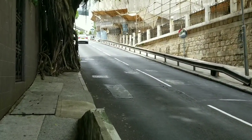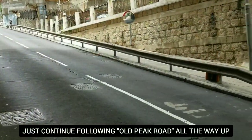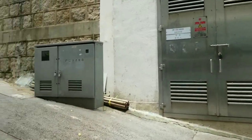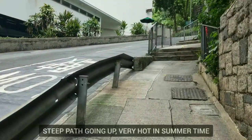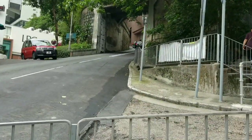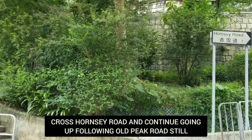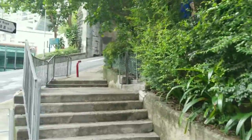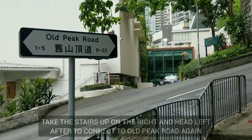We might want to go on the other side because there is no more sidewalk here. All right, I'm on the other side now. We still need to go all the way up there. This is Hornsey Road — crossing Hornsey Road and still following Old Peak Road.